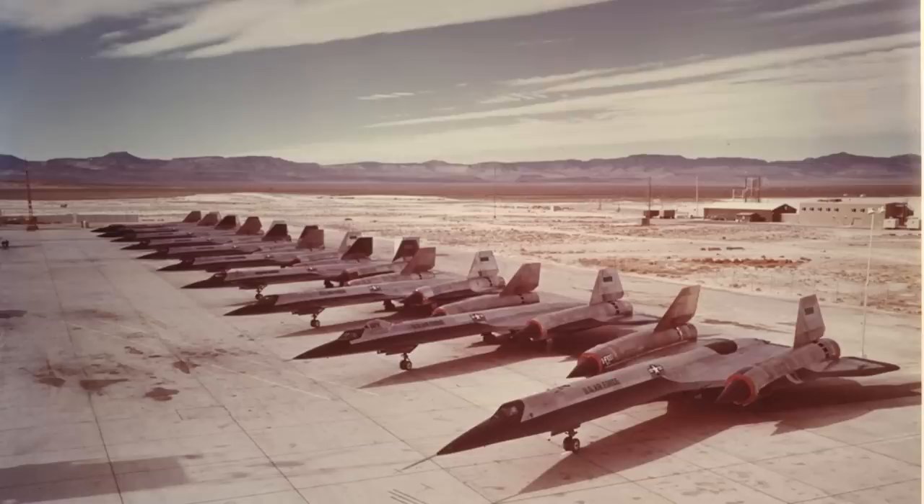Now, before we go further, let's just rewind this. The side of the aircraft doesn't say CIA, obviously — it says Air Force. All of these birds had Air Force written on the side, but it was only CIA that ever flew them.